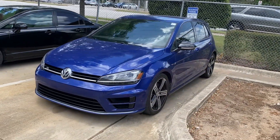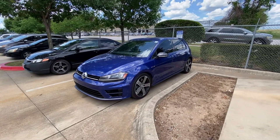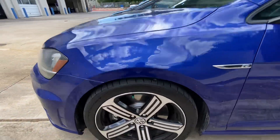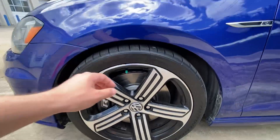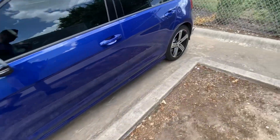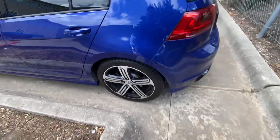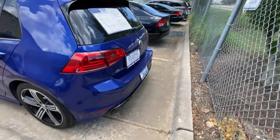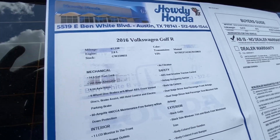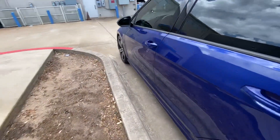Overall, the vehicle looks really good — has really nice wheels and tires, sportier tires, still in good shape, don't have to change them anytime soon. The back ones are even better. Keep in mind this one has 65,000 to 67,000 miles. Let's check it out inside.